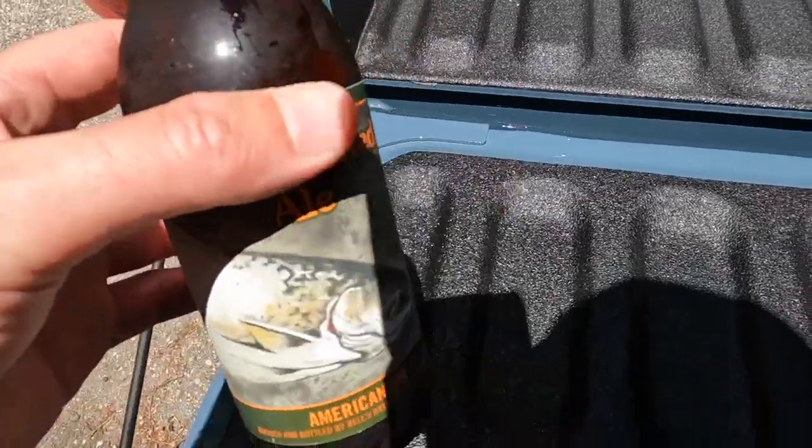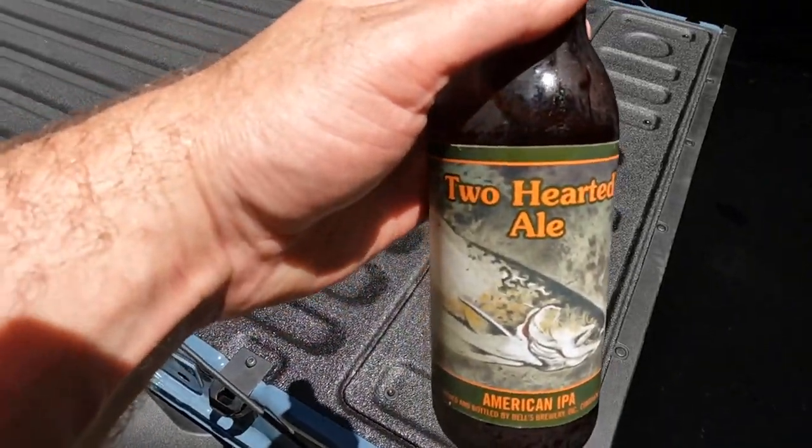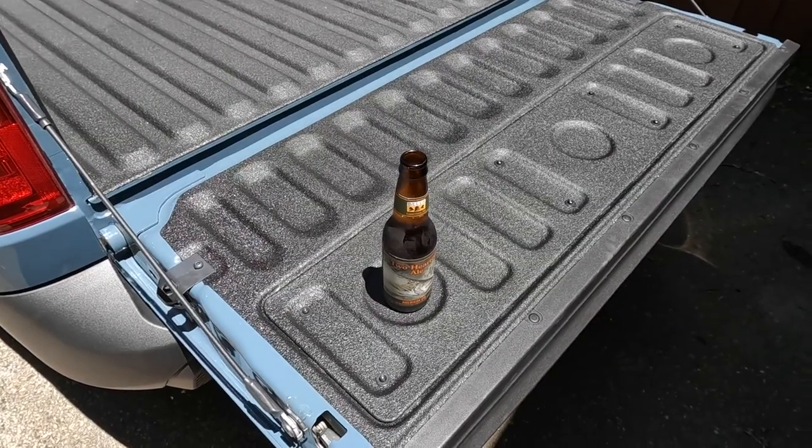One more trick to show with the tailgate: these tie-down points on the tailgate are also shaped to double as bottle openers. Got to test it — cheers, everybody.